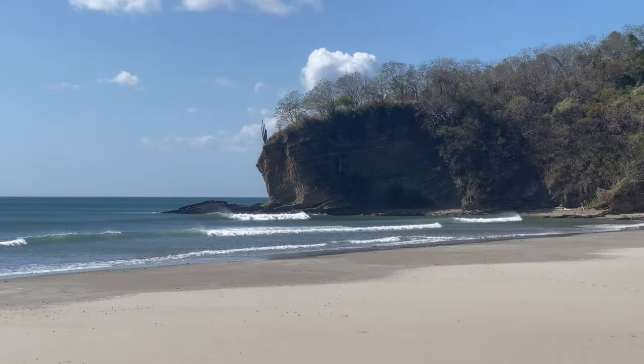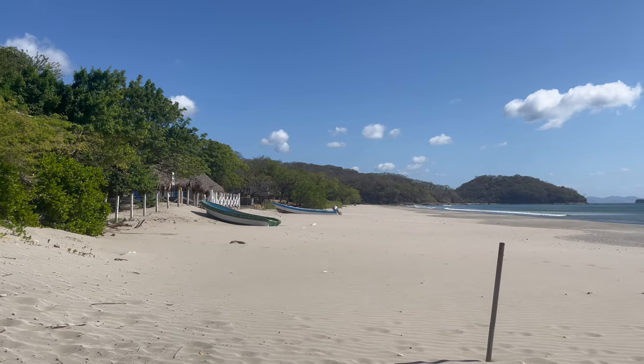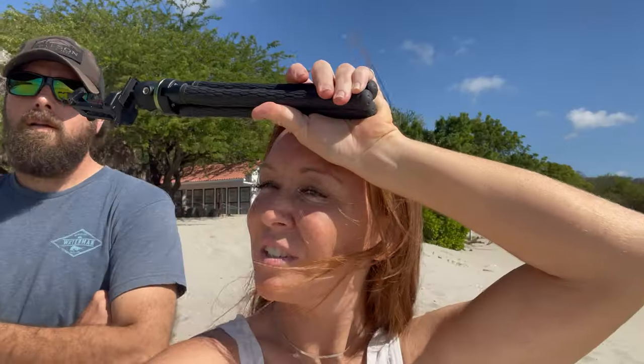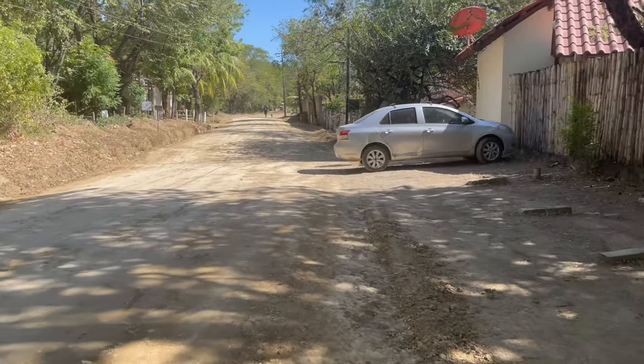I'm thinking we might have to come surf here one day with the longboard. I was straight up saying that yesterday. Let's go to the next one — okay, let's go. Up next is Escameca. I've never been down to Escameca before, but my question is: can you just go to the beach there, or do you have to be going to one of the eco-lodges?